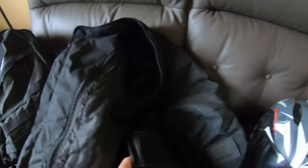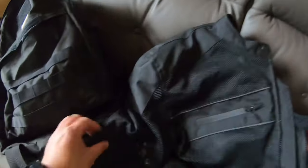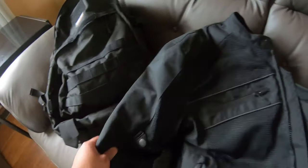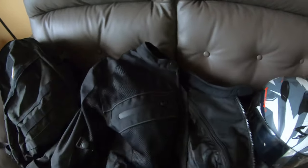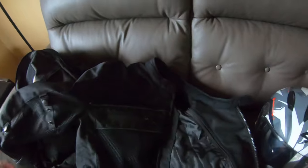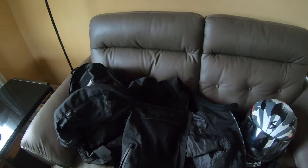This jacket has elbow padding, shoulder pads, and a back pad — so it's not bad for 50 bucks. If you're going to cheap out on some gear and get something like this for 50 bucks, you're still pretty protected.